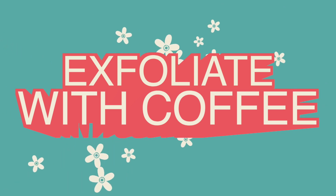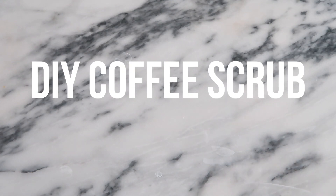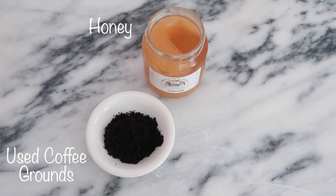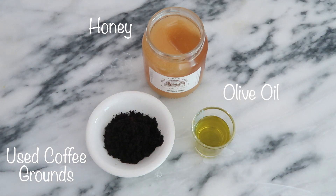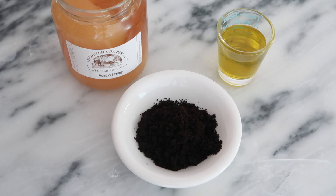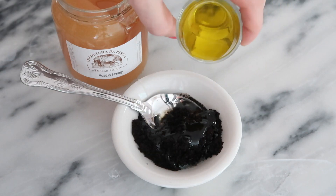Okay, tip number one — I love to exfoliate my legs with coffee, and that's not just because I love the smell of coffee; it's because coffee is actually really good for your skin. Coffee has caffeic acid in it, which is known to make your skin look more taut, and some studies have even indicated that it helps to diminish the appearance of cellulite.